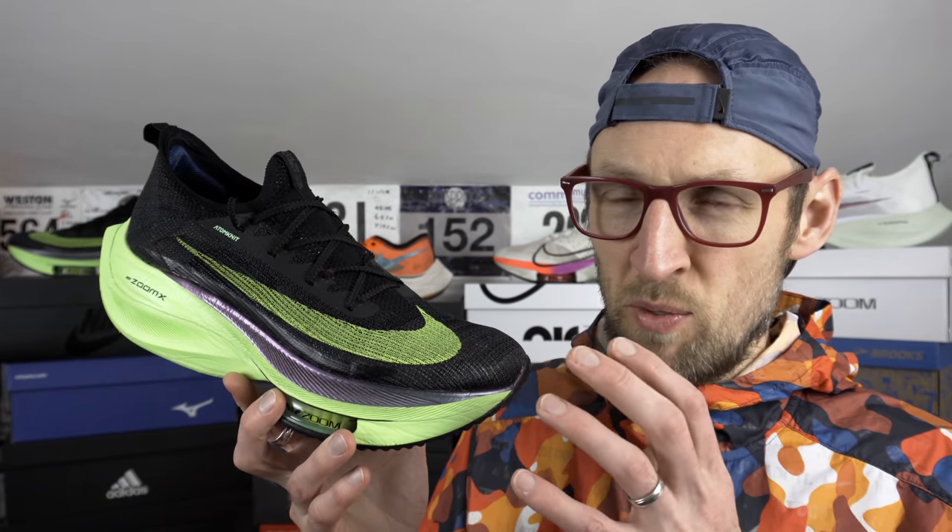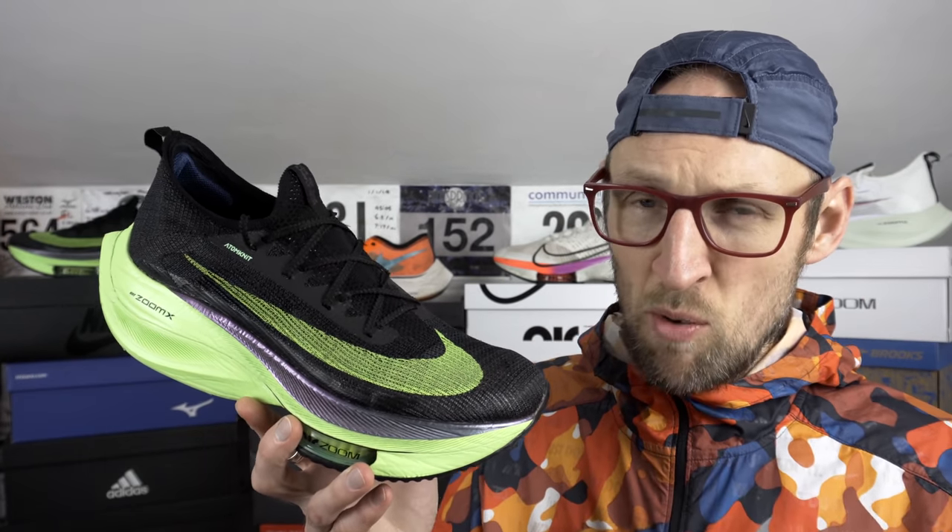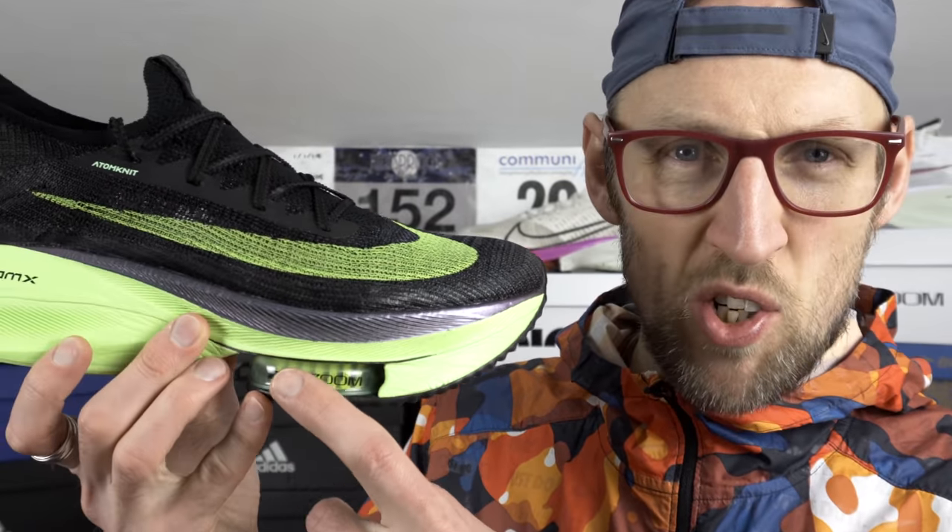Durability-wise in the midsole, I can't help but feel the Alphafly is actually holding up better than the Next%. I've had a couple of pairs of Next%s — the second one is getting towards 100 miles, which is about the same usage as this shoe, and the Alphafly is holding up better. No sign of any degradation to the AirPods so far. They're still feeling really squishy, compressive, and bouncy. That certainly helped me today to keep a nice consistent pace.